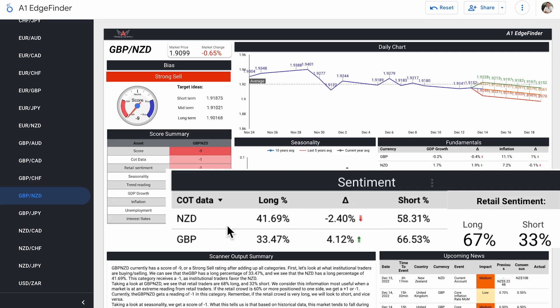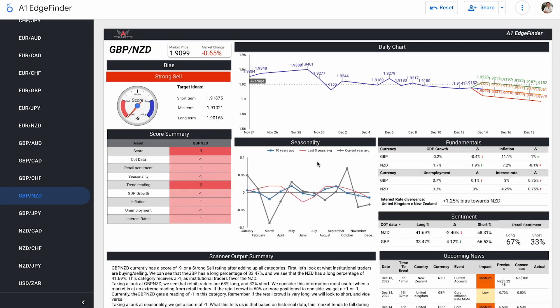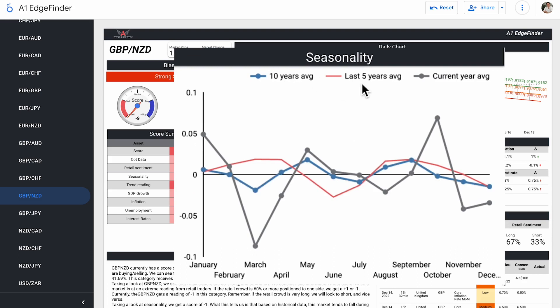The pound, on the other hand, at 66.53% is enough for us to say institutional traders are shorting the pound. Retail sentiment is 67% long, 33% short — so retail traders are long on the pair as a whole. Seasonality is a score of minus one. In the last 10-year and 5-year averages, historically this pair does not tend to do as well in the month of December, and that is clear to see in the current year average as well.